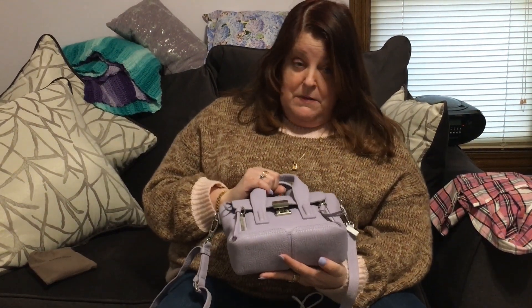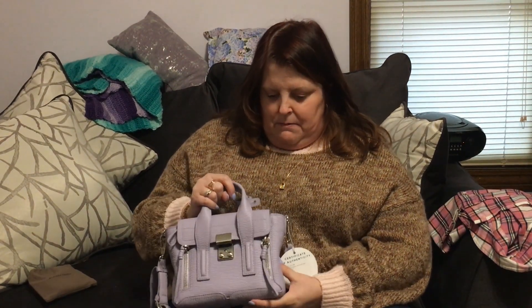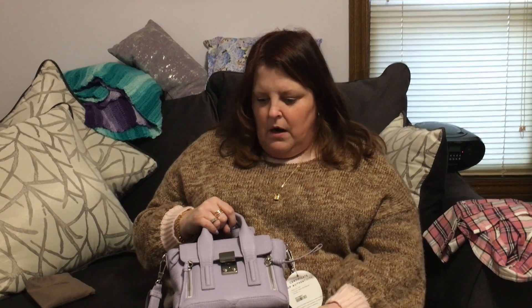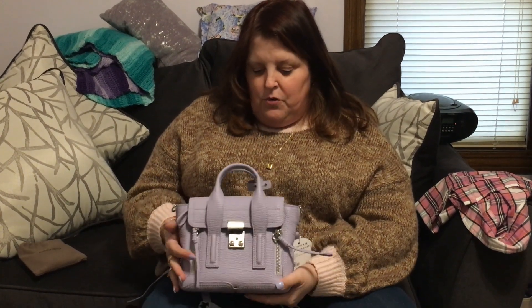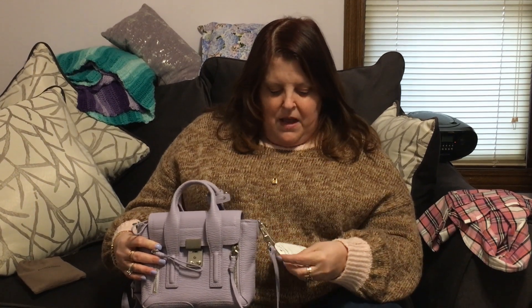This one was listed in excellent condition — I think it was about four hundred or four hundred and fifty dollars. For the price of an SLG, I have a really nice mini bag here. I just can't say enough nice things about Phillip Lim. If you've been sleeping on it, don't. I will be buying more of these. There are all different kinds of hardware, colors, and leather. It smells great — it's beautiful.